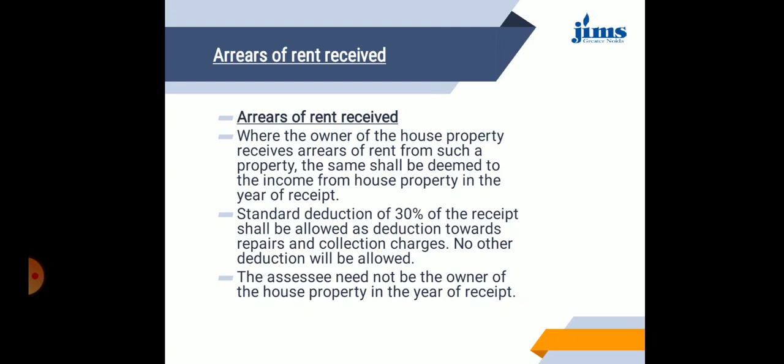Arrears of rent are described under section 25B: when the owner of the building receives arrears of rent from such property, the same shall be deemed to be the income from house property for the year of receipt, irrespective of whether or not the assessee is the owner of the property in that year. 30% of the receipt shall be allowed as deduction — that is, a standard deduction of 30% of receipt is allowed towards repairs and collection charges. The assessee need not be the owner of the house property in the year of receipt.